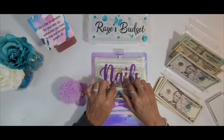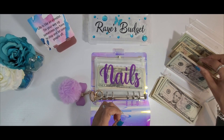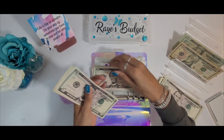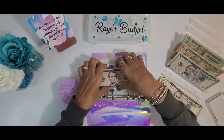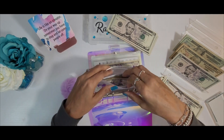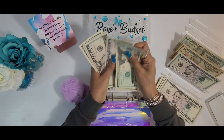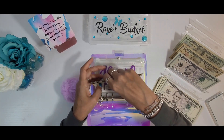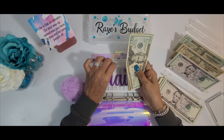Nails today will be getting $25 — 5, 10, 15, 20, 25. Let's see where we're at for nails — we are at $59 for nails.